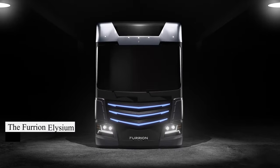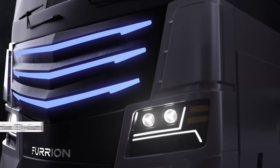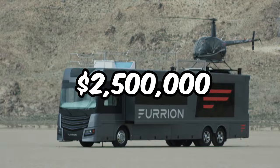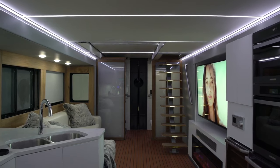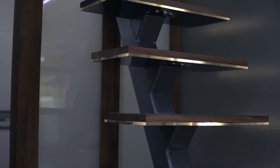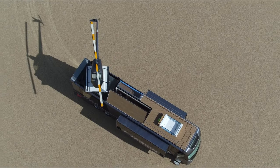Get ready to be blown away by the Furrian Elysium, an RV that redefines luxury on wheels. Priced at $2.5 million, it boasts a rooftop helipad, hot tub, and top-of-the-line entertainment systems. Inside, enjoy a state-of-the-art kitchen, 75-inch TVs, and mood lighting. With its unmatched comfort and convenience, the price suddenly seems worth it.